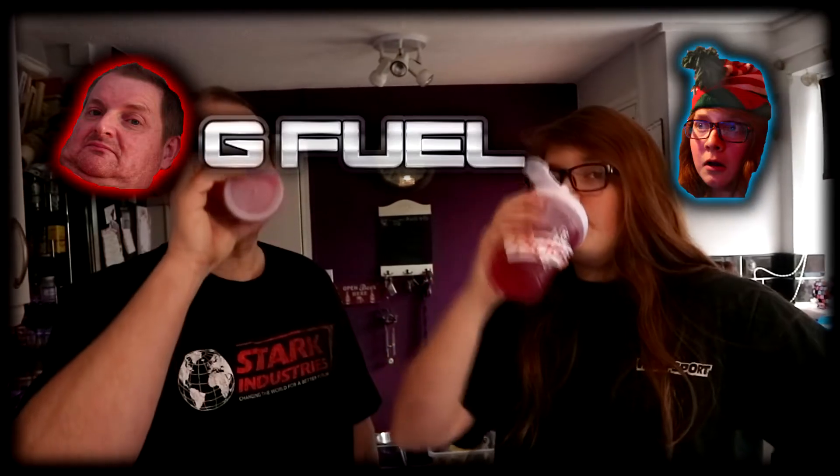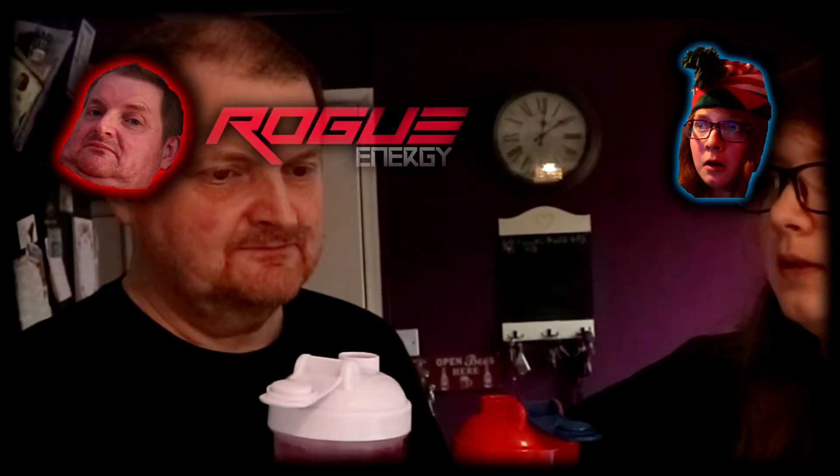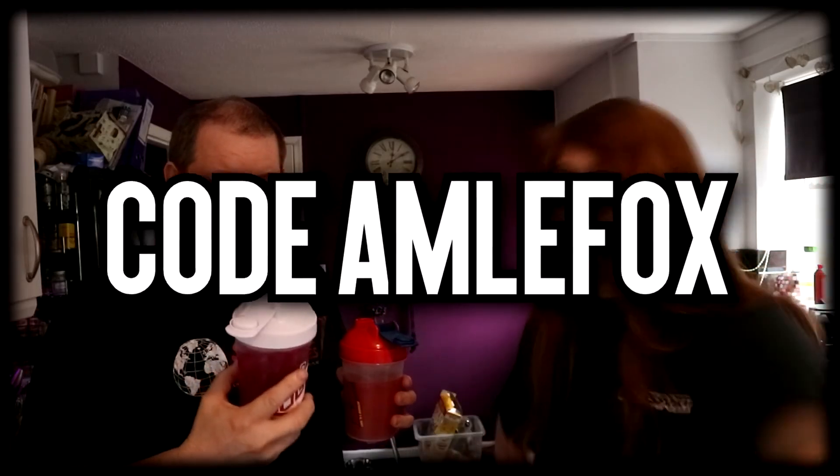Oh yeah, we haven't done our verdict — which one's better? Not just because of the 10% off and the sponsorship, but I like the Rogue Energy. I've sort of factored out the strawberry in Phaseberry, and if they do that, then Rogue Energy is better. That's what I think. So if you want to try it yourself, use code AMELYFOX for 10% off at checkout.